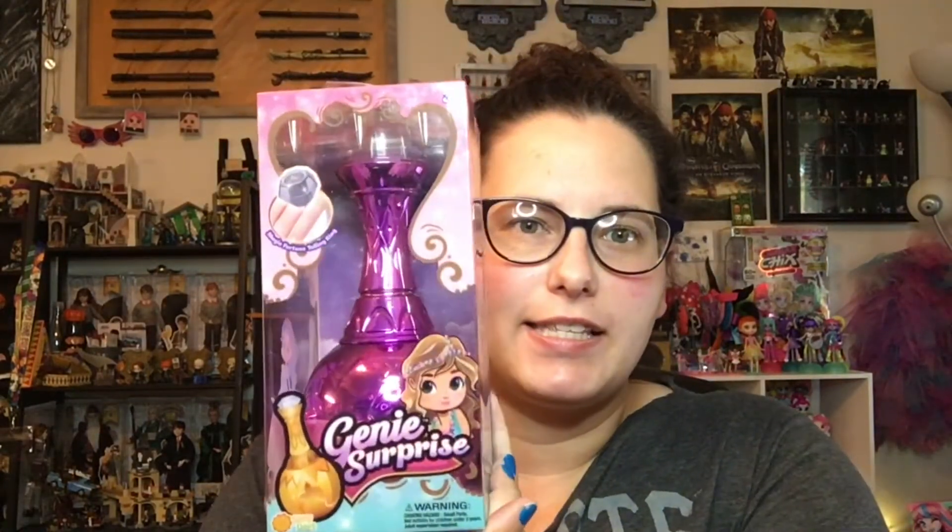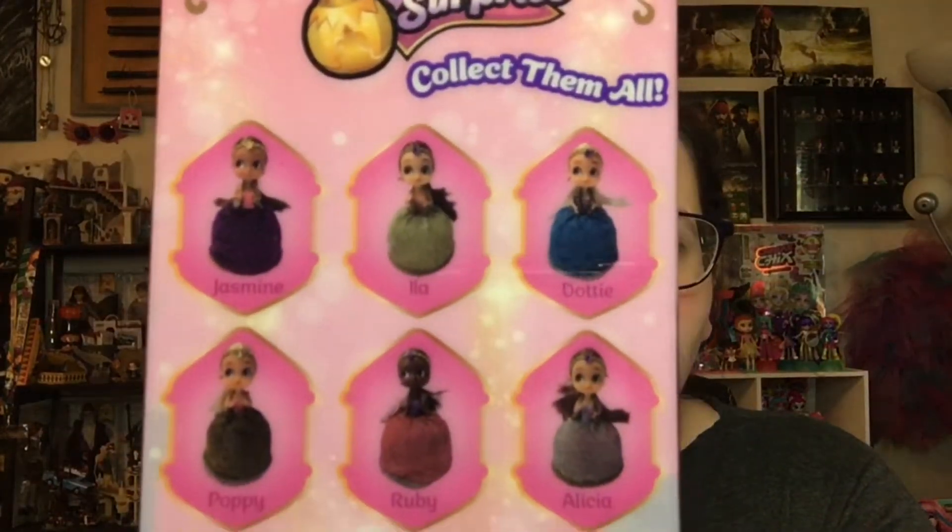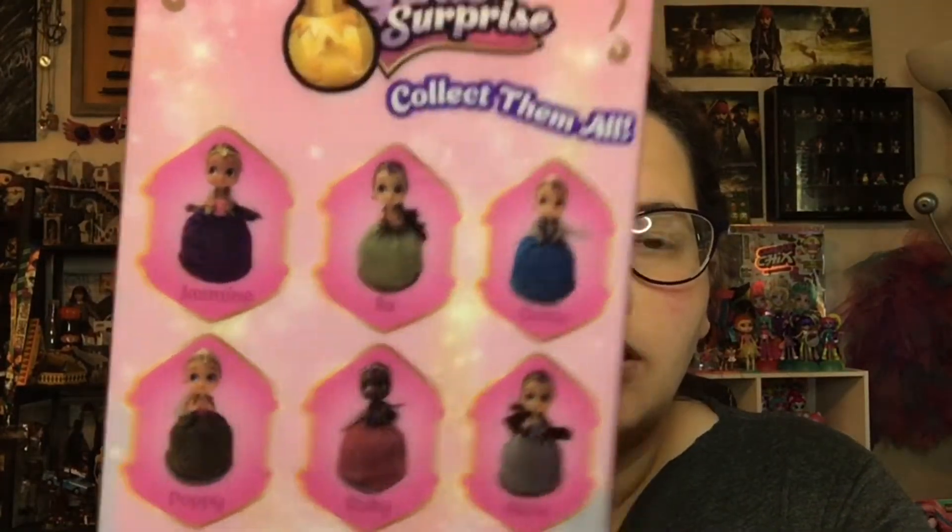Today we're going to take a look at Genie Surprise. I have no idea what this is. My sister found it when she was out doll hunting for things for me to open. It looks like you get a magic fortune telling ring, and the bottle apparently changes into the Genie. There are six different ones you can get. I kind of hope we get Ruby, because red is my favorite color, or Jasmine.